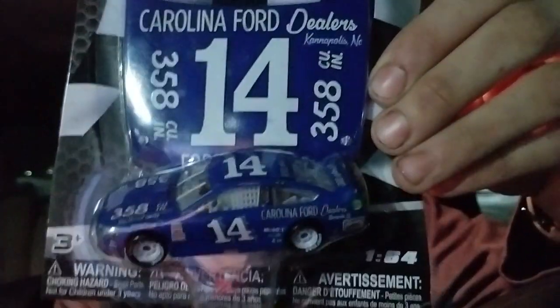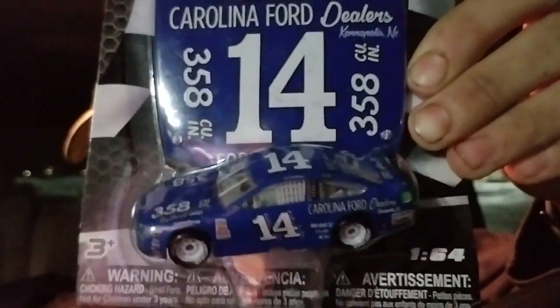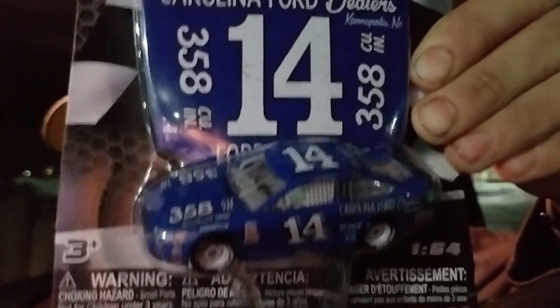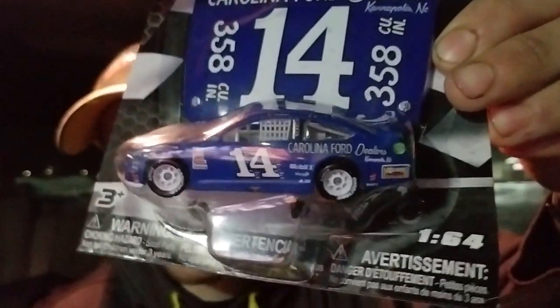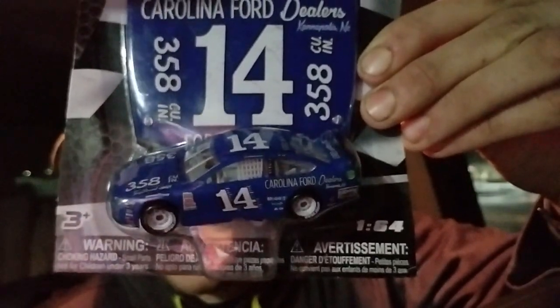I got one last car to show you guys — it is yet another Daytona throwback car. It is Clint Bowyer, one of the best personalities in NASCAR, a really funny dude. Clint Bowyer's number 14 Ned Jarrett Daytona throwback. Clint Bowyer once again impresses me with another Daytona throwback — just an amazing looking car, definitely one that will stand out in the collection.